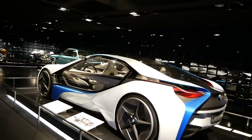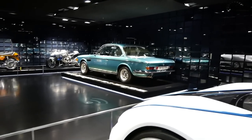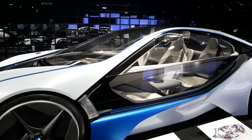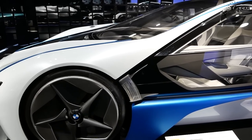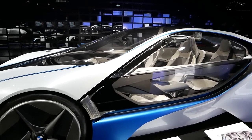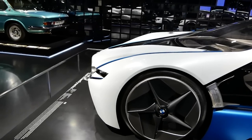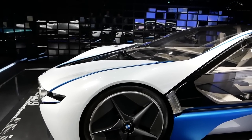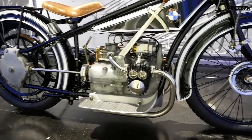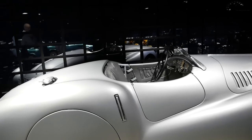The BMW Vision Efficient Dynamics concept is actually the predecessor of the i8. When we presented this car it was immediately clear we had to build it, and the desire was to change as little as possible. If you look at the i8 today, it incorporates almost everything from the concept — they just had to close some door sections and change the windshield. Designers always love huge impractical wheels and unusual rearview mirrors.